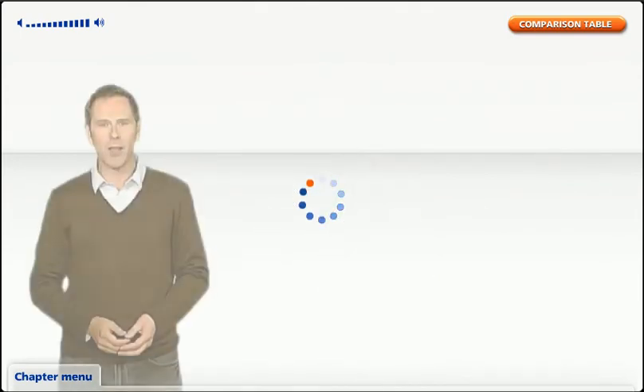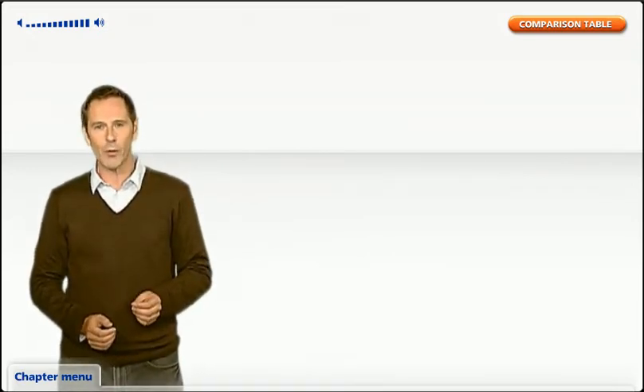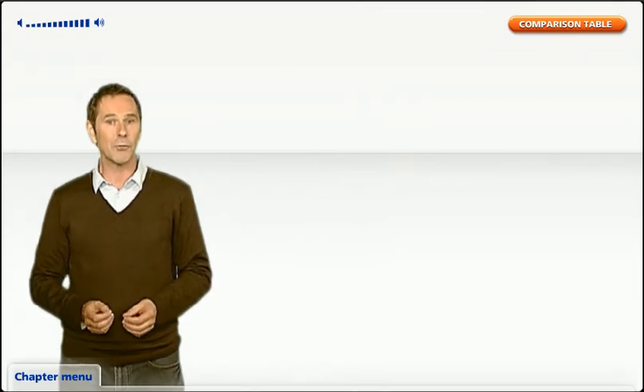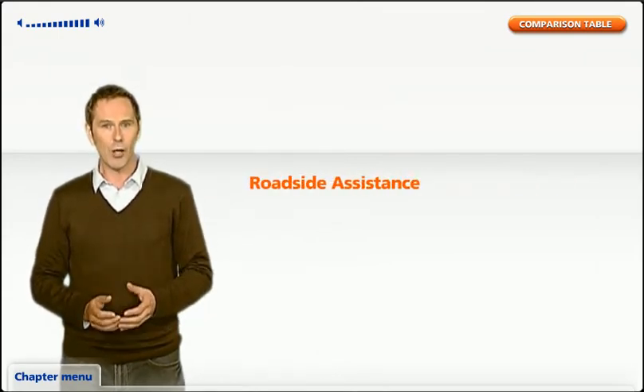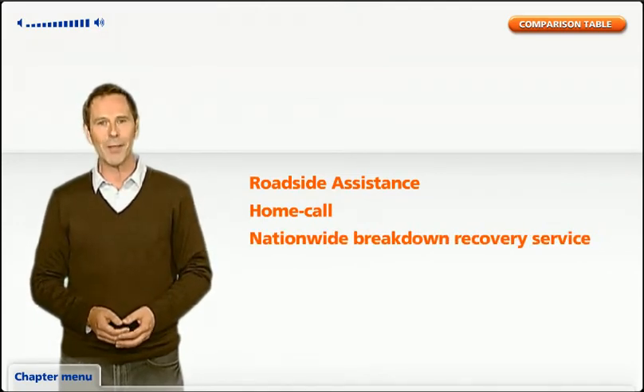Which leads me to optional extras. If you're ready to buy, simply click on get a quote now. Zurich Connect puts you in charge of your car insurance. We've worked out a range of optional extras for you to pick and choose from. There's roadside assistance, home call, nationwide breakdown recovery service, and European assistance.